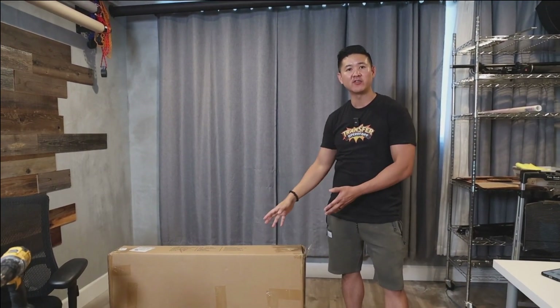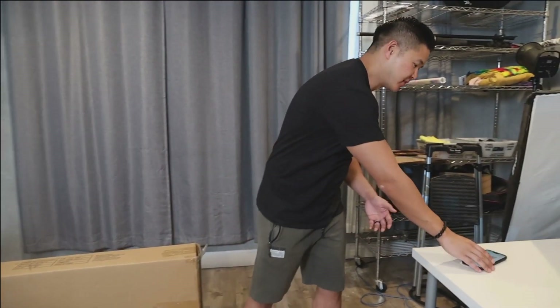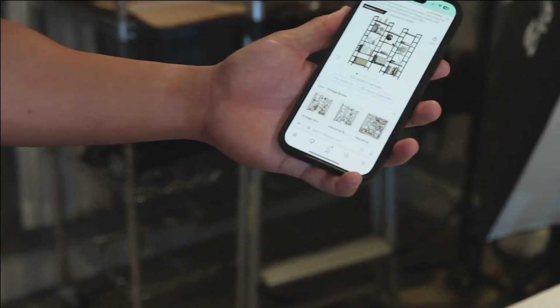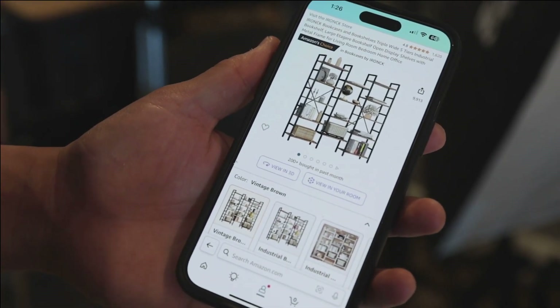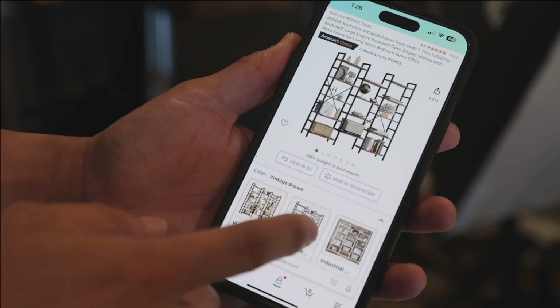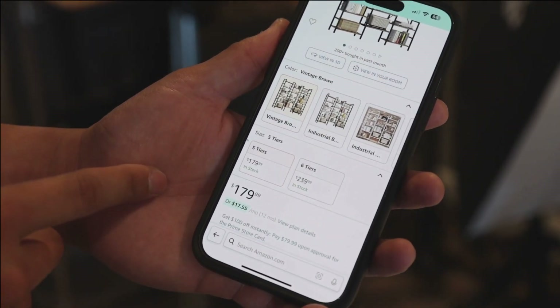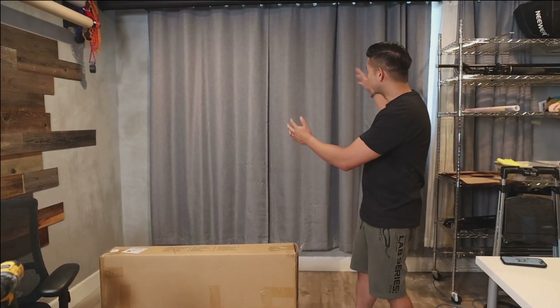We've got our Savage backdrop installed along with the newer roller brackets. The next thing we're going to be doing is installing a bookshelf we picked up from Amazon. We went with the five-tier system — measurements are 70 by 70 by 11 inches, rated at 1,620 reviews, and the cost is $179. That'll be a great backdrop for us to put stuff on and display all the nice accessories we have.